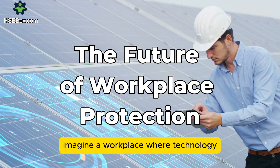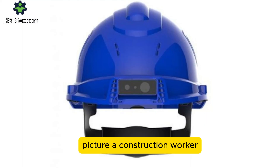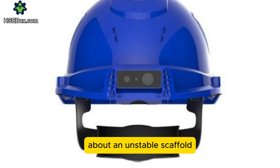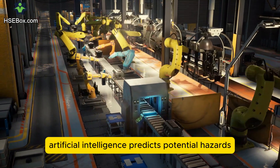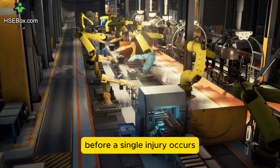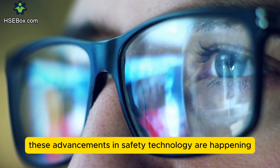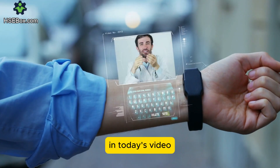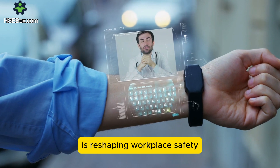Imagine a workplace where technology actively prevents accidents before they happen. Picture a construction worker receiving an automatic alert on their smart helmet about an unstable scaffold, or a factory floor where artificial intelligence predicts potential hazards before a single injury occurs. This is no longer a vision of the distant future — these advancements in safety technology are happening now. In today's video, we will explore how innovative technology is reshaping workplace safety.